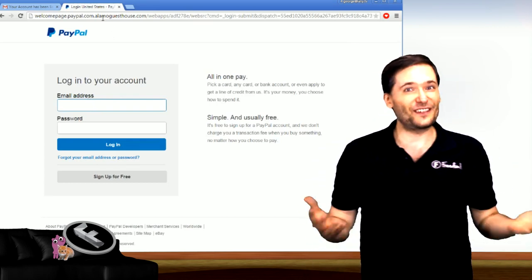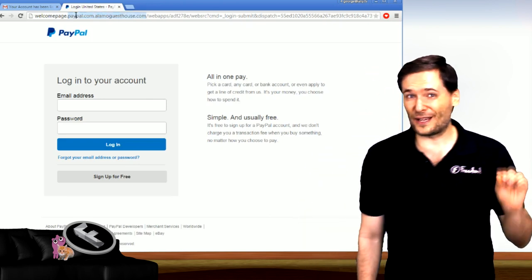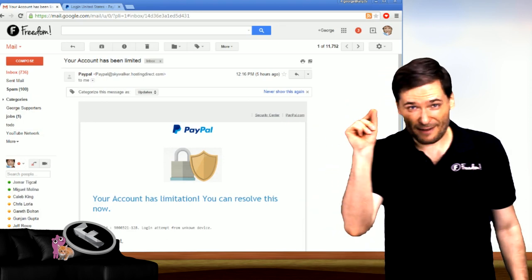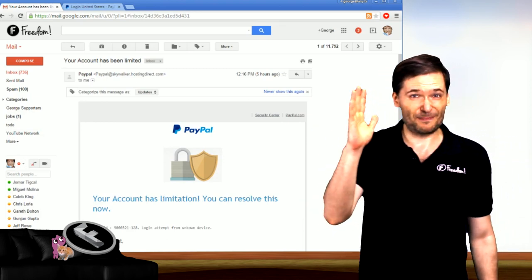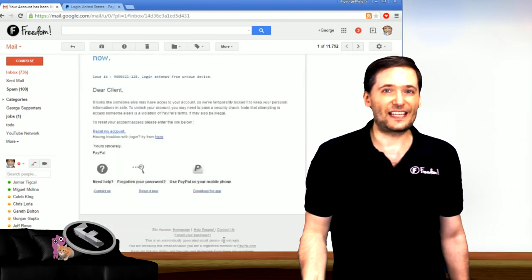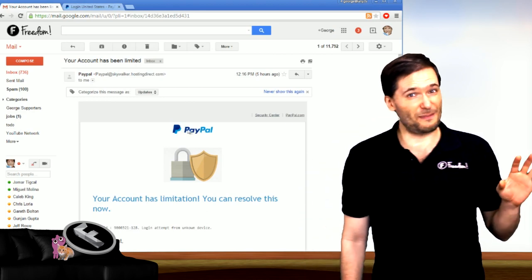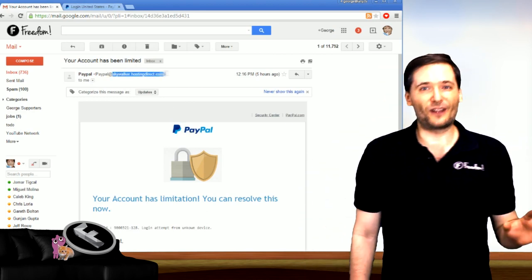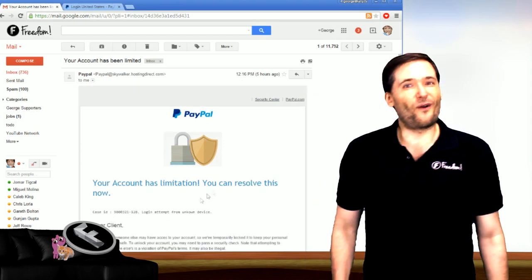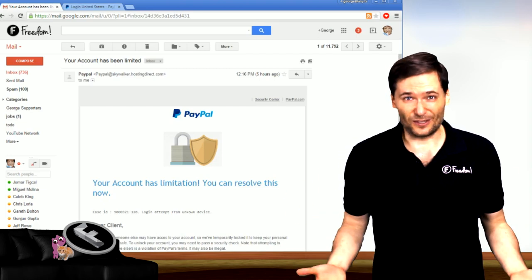When you try to log in it looks official, but don't be fooled. Always, always, always look at the URL. Pay very close attention to what comes just before the .com or .tm. Make sure it's the official site you're used to. Because if you do enter your username and password, you can be very sure someone is going to log into your real account and take away all of your money or personal information, and you don't want your identity to be stolen.